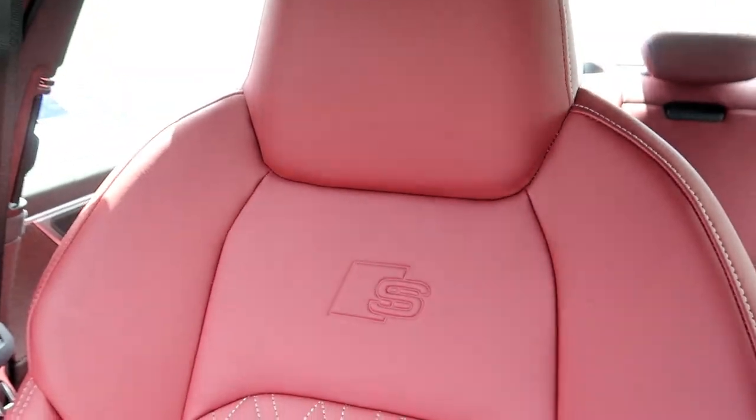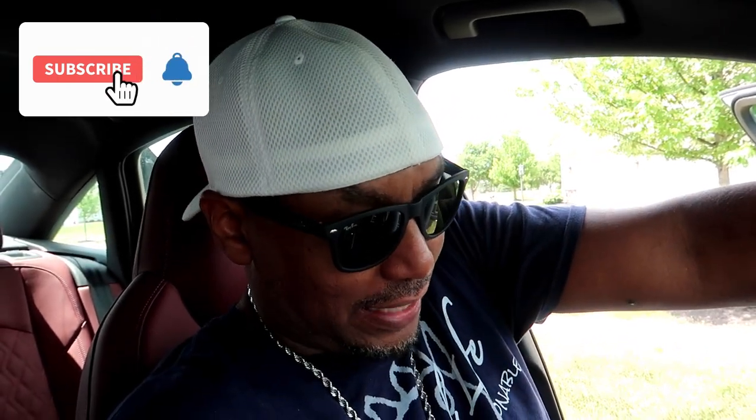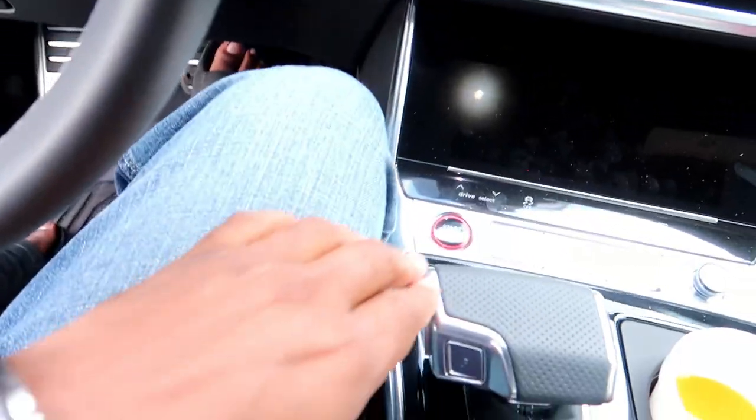Hey, what's up YouTube, it's your boy Will Motivation and we are back with another video. This time we are in my Audi S6 — brand new leather seats. This is actually a 2021 Audi S6. I just got it about a week ago, only have 500 miles on it. If it looks like I'm in here getting hot, it is because I am hot, so let's go ahead and start the car up.